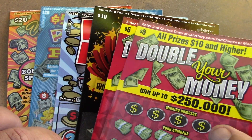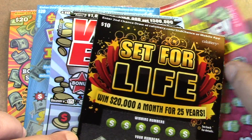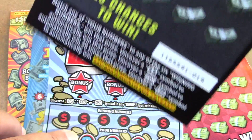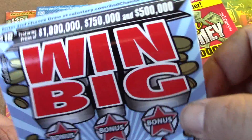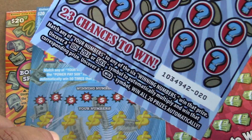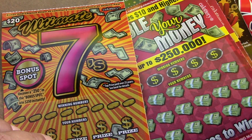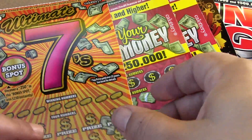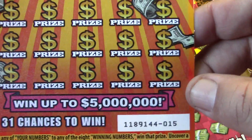We got two of the $5 double your money tickets — the last two tickets in the run, $78 and $79. We have a $10 set for life ticket, ticket number 19. We have a win big ticket, that's ticket number 20. We have a power payday $20 ticket, that's the first one in the run, ticket number 000. And we have an ultimate sevens ticket, $20 ticket, ticket number 15.